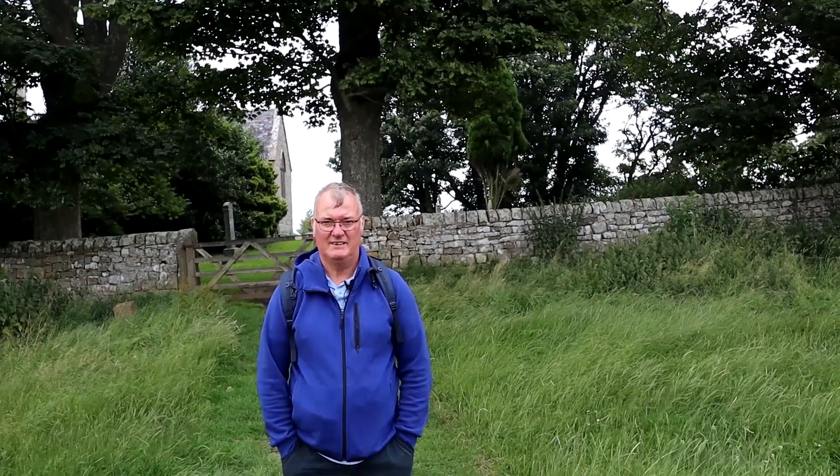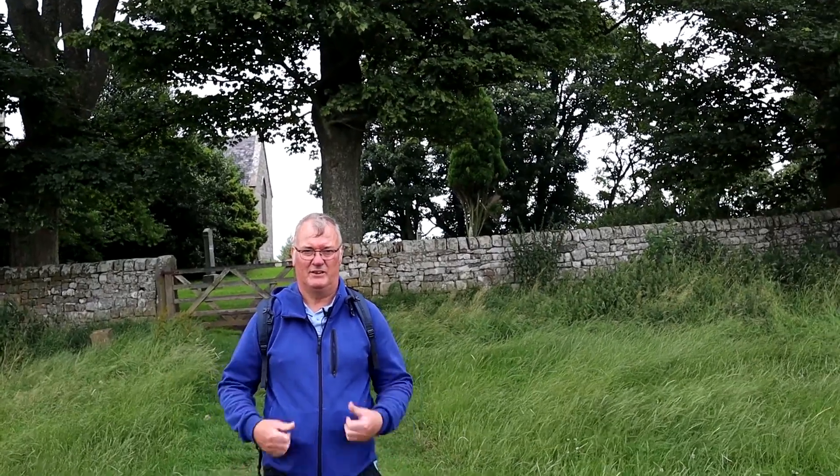Hello again and welcome back to Through a Geordie Lens. Today we're at St. Oswald's Church near the Roman Wall. Don't forget to hit the subscribe button and give it a thumbs up.